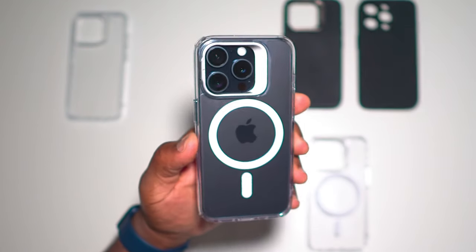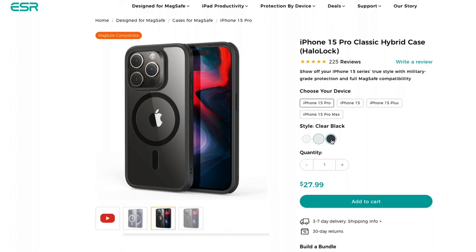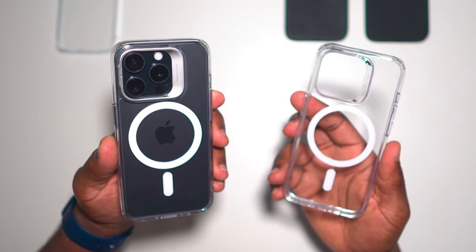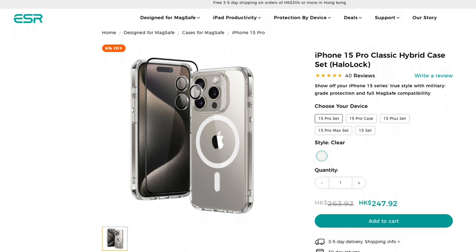This Classic hybrid case is available in clear, clear black — where the frame and accenting around the halo will be black — and frosted black, where instead of transparent you'll have a frosted finish. You can also get the Classic hybrid case without the stand in a set which includes the case, lens protectors for each of the cameras, and a screen protector.